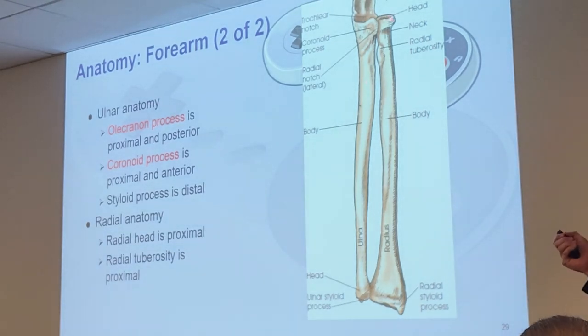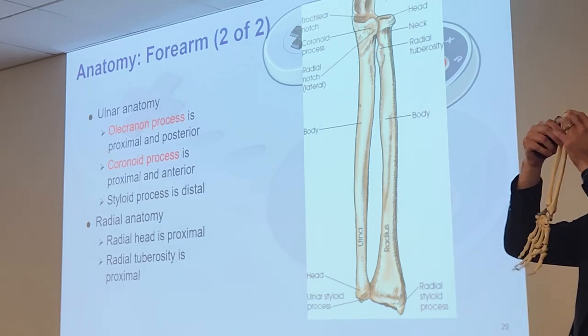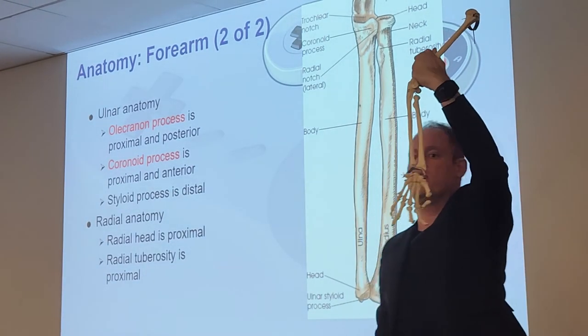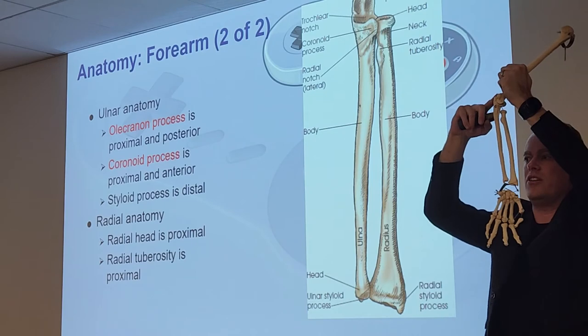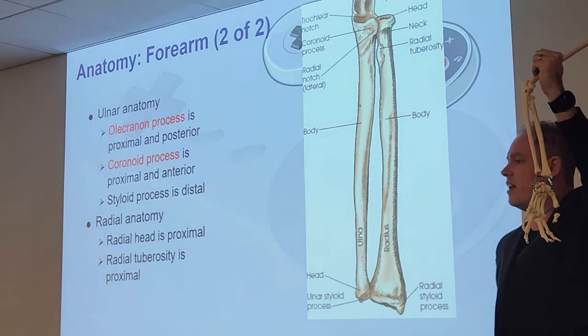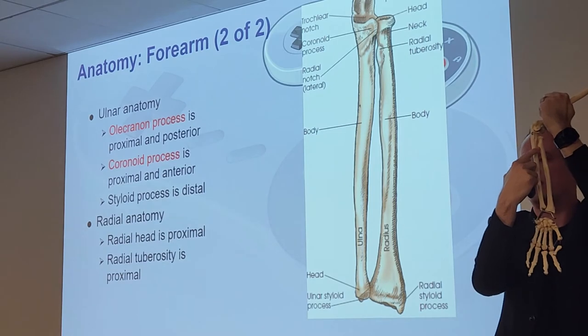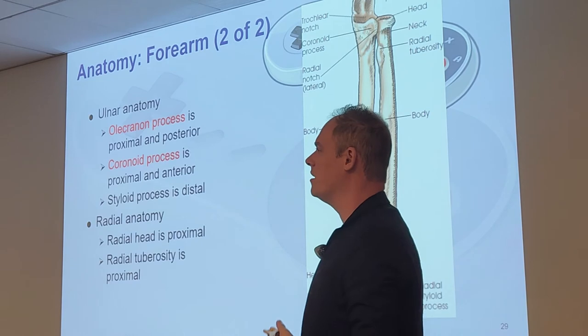Moving over to the radius near the elbow, we have the radial head, the neck, and a little connection point called the radial tuberosity — a small protrusion. You can see on your models: radial head, neck, and that tuberosity. So near the elbow: olecranon process curves forward to the coronoid process — that's where the humerus fits. Then the radius with the head, neck, and radial tuberosity.